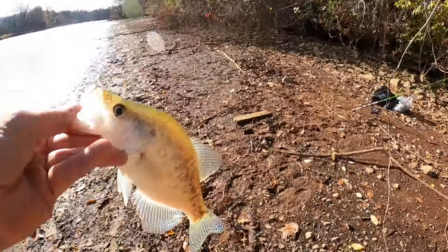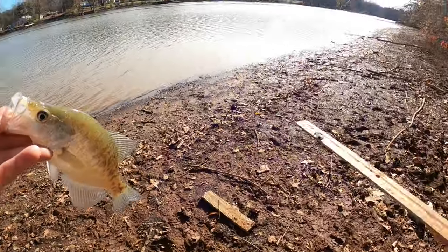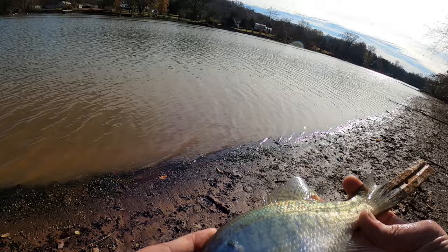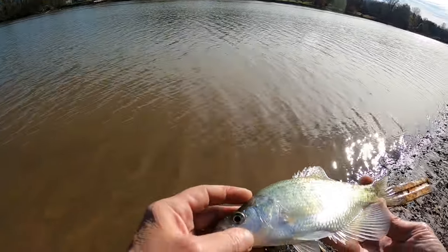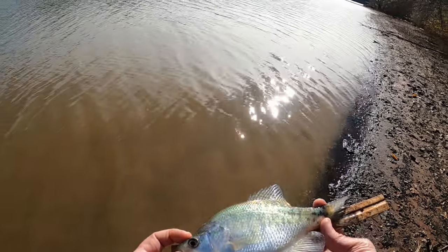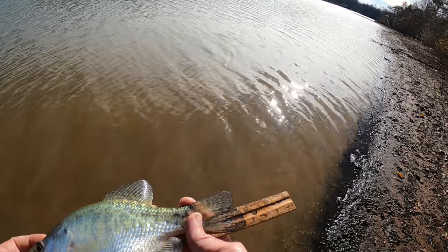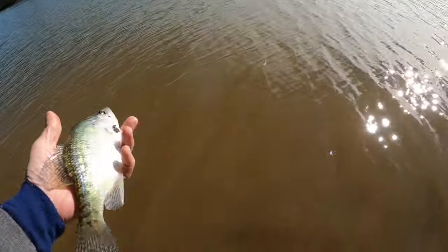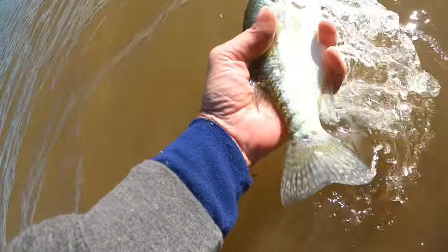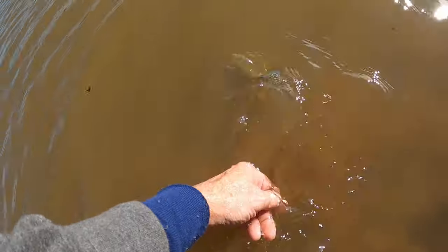Let's measure him up. I'm thinking he's a little short — probably just under 10. What I normally do is if they're just right on the 10-inch mark, I'll go ahead and turn them loose. Close the mouth — you always want to close the mouth when you measure. He's about a quarter of an inch short. So he goes back. There you go, little buddy. Go on back.